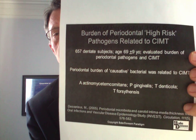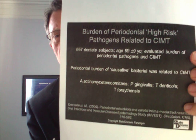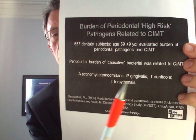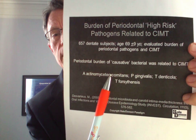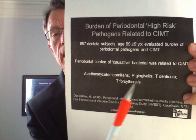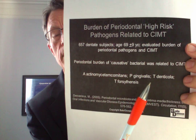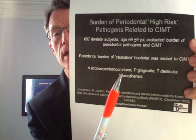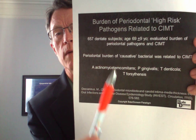We talked about CIMT. Researchers looked at a couple of bad-actor bacteria — Porphyromonas gingivalis, some of the actinomycetes group, and Tannerella forsythia — and found that CIMT, which measures plaque in the wall of the artery, was related to these bad bacteria in your mouth.